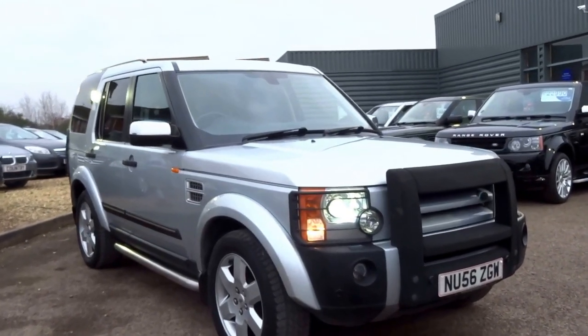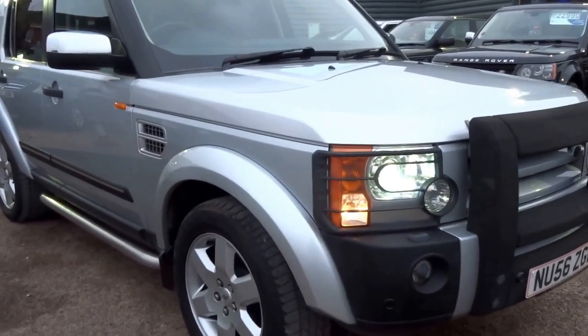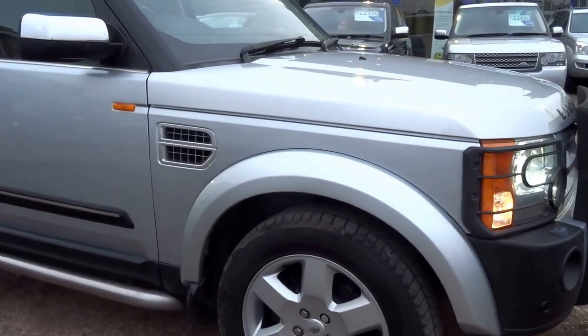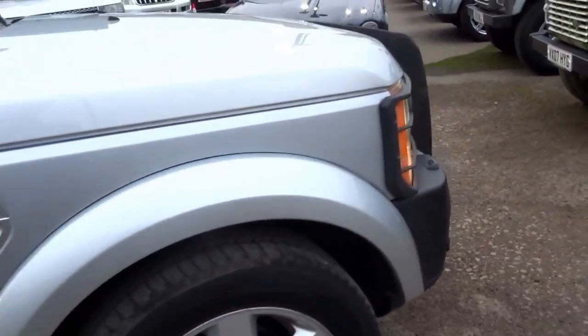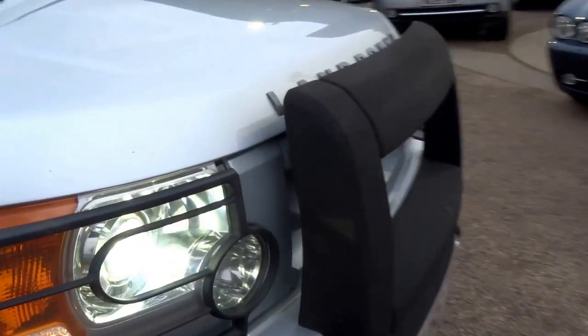Today's video presentation is on this Land Rover Discovery 3 Metropolis Edition. I'm going to give you an in-depth tour of the vehicle, starting with the exterior as we walk around.